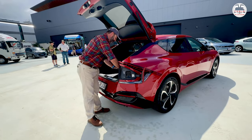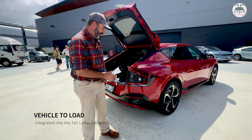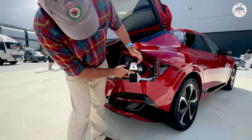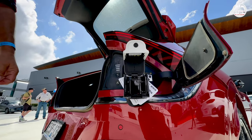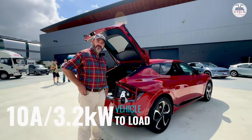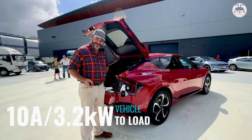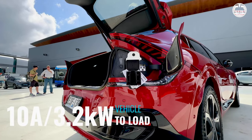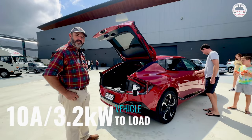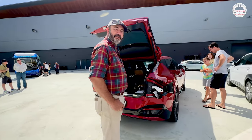This car also has Vehicle-to-Load capability, which can be pretty handy. We used it in a power outage recently at home. The vehicle-to-load adapter just pops on and plugs in there. It's a standard 10-amp plug and it'll run 3.2 kilowatts of load from the car. This is really cool — and does it come standard or as an add-on? It comes standard on the GT Line; for the entry-level model you can buy the adapter separately. It's been pretty handy in the power outage we had recently.